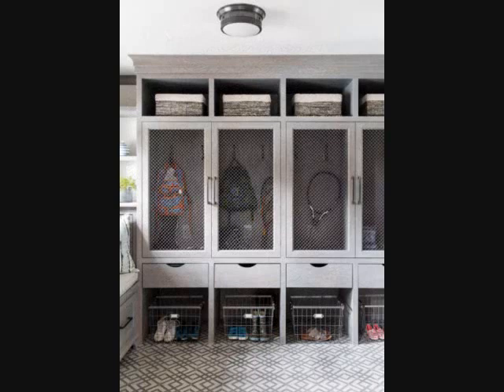Tip 17: Add Some Rec Room. Take a cue from your high school team's locker room or your local batting cages. A mudroom designed with personalized lockers for each family member can help keep everyone's stuff right in reach, while semi-sheer mesh doors keep the space from looking messy.